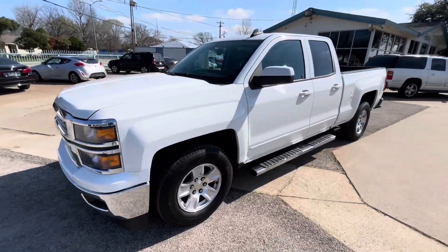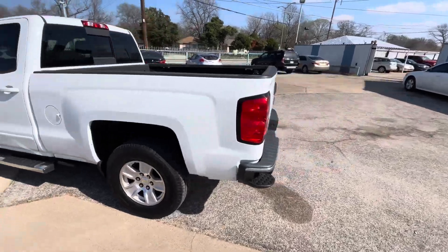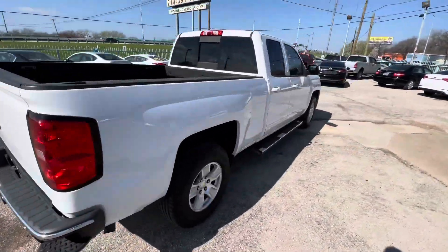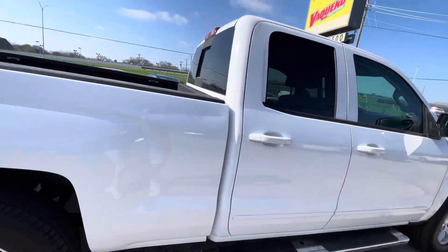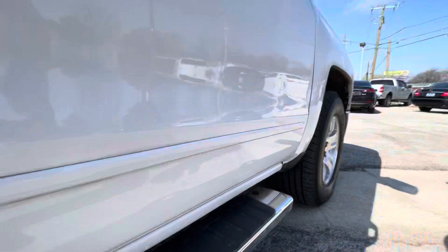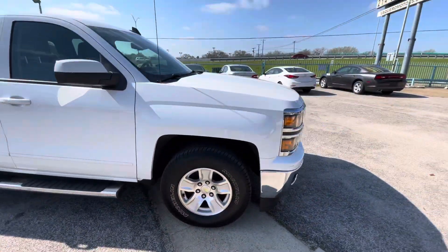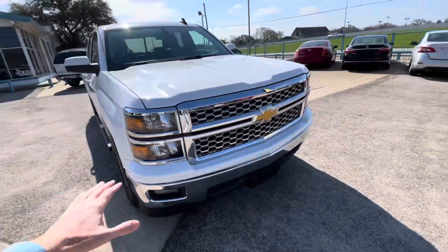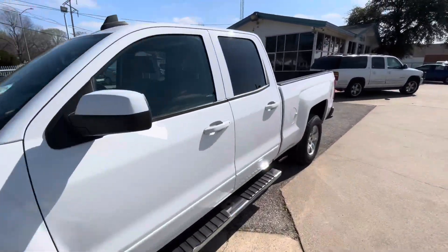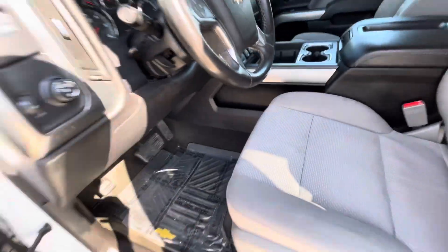We have this beautiful 2015 Chevy Silverado LT with 146,000 miles on it. It is a clean title, clean Carfax, one-owner vehicle. It has new Michelin tires all around — on the back and on the front — so you don't have to worry about that for another couple of years. The body's in great shape; look at the headlights, grille, paint — everything looks really beautiful.